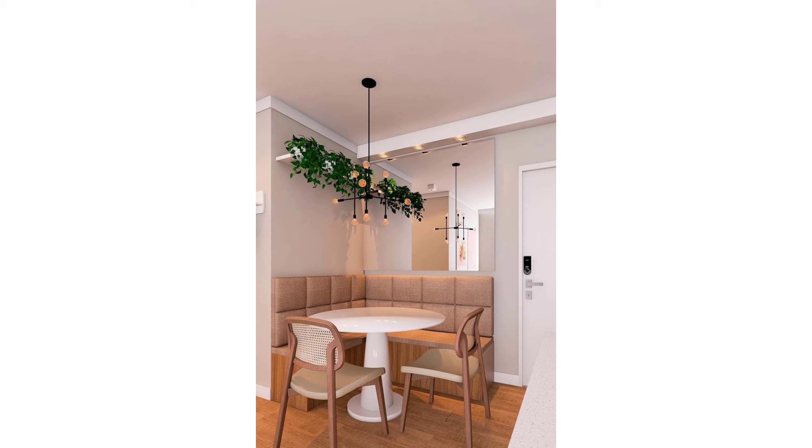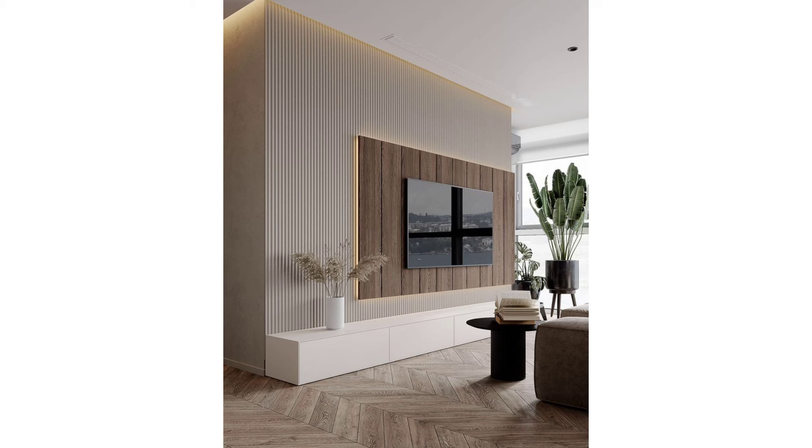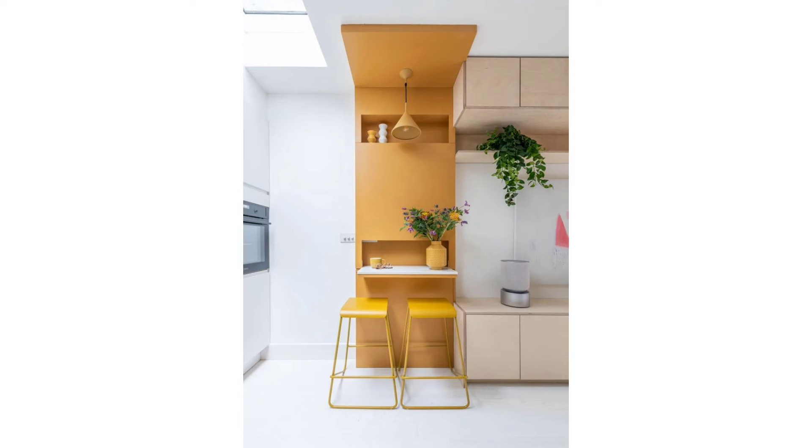'So I added a curtain to partition that space. When you close it, you honestly feel like you're in a Parisian hotel,' he tells us. This means you can entertain too, without feeling like everyone's hanging out in your bedroom. 'A small space doesn't hamper me from inviting 50 people over.'